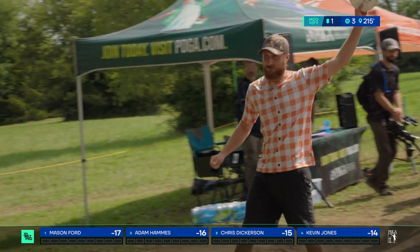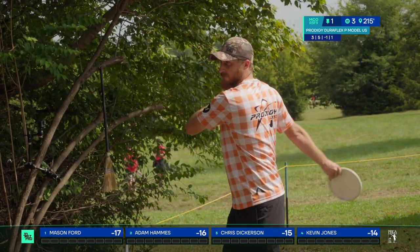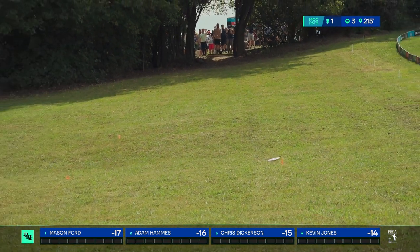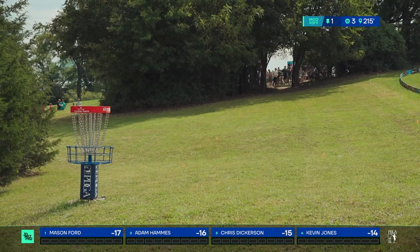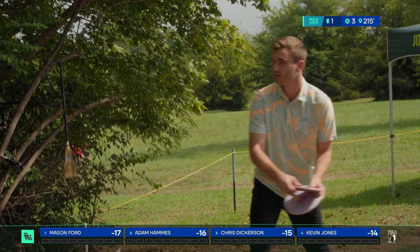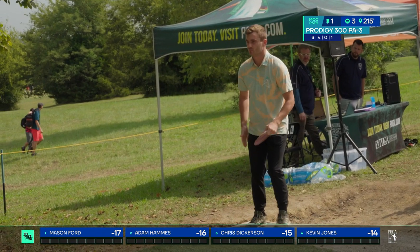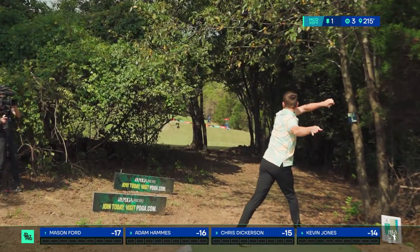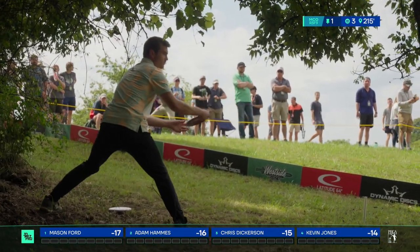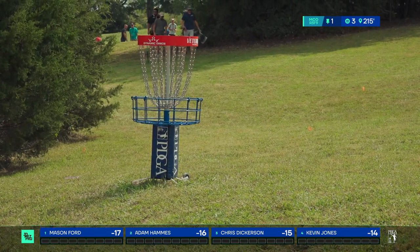Chris Dickerson up next. If you've watched a lot of coverage this season, you know how important that glowy zone is in Adam Hammes' bag. Chris plays it safe, just outside. Kevin Jones — is he dropping a grenade? Nobody's going over the top; all open up there but you introduce the elements. Very surprising. The cards I saw had half going over the top and half doing this. It is an intimidating gap with so much OB. Kevin stays safe and throws a really nice approach shot, saving his par.